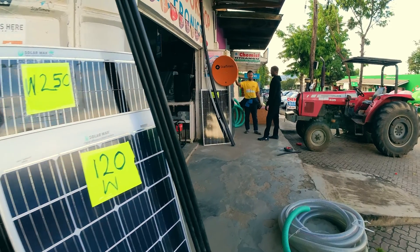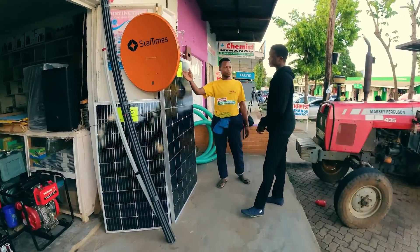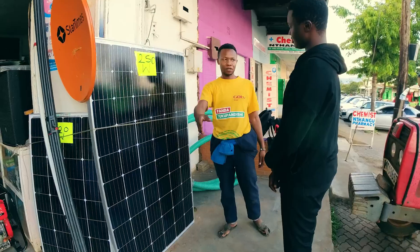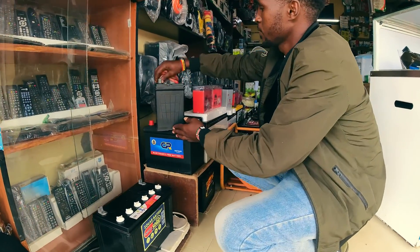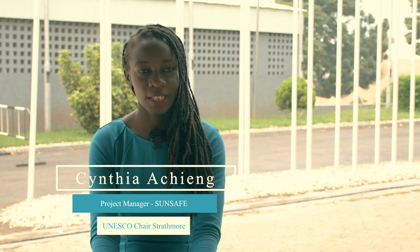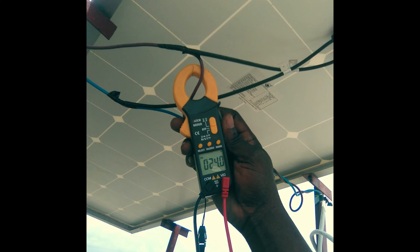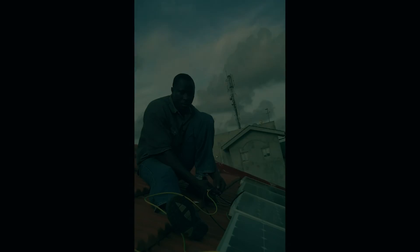Where professional solar technicians are absent, these systems are usually pieced together by local handymen or even self-assembled by the end users. People go to their local electricians, or people they know who have done electrical installations before, and just assume: this person can do electrical installations, so I'm sure they can do a similar job for my solar installation.